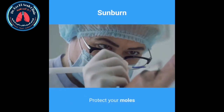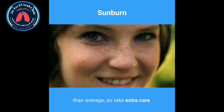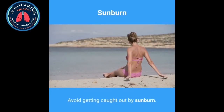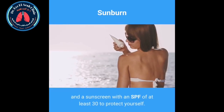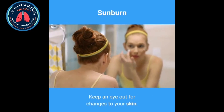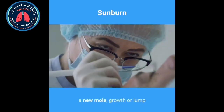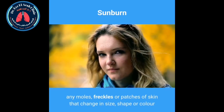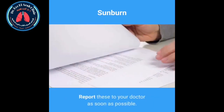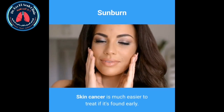Protect your moles. If you have lots of moles or freckles, your risk of getting skin cancer is higher than average, so take extra care. Avoid getting caught out by sunburn — use shade, clothing and a sunscreen with an SPF of at least 30 to protect yourself. Keep an eye out for changes to your skin. Changes to check for include: a new mole, growth or lump; any moles, freckles or patches of skin that change in size, shape or colour. Report these to your doctor as soon as possible. Skin cancer is much easier to treat if it's found early.